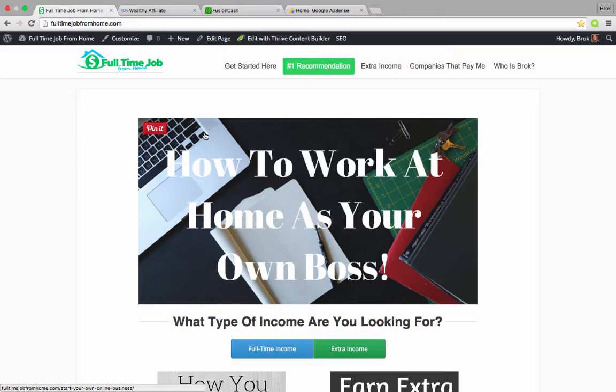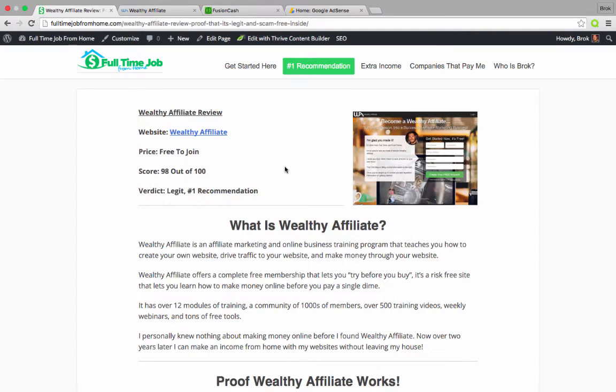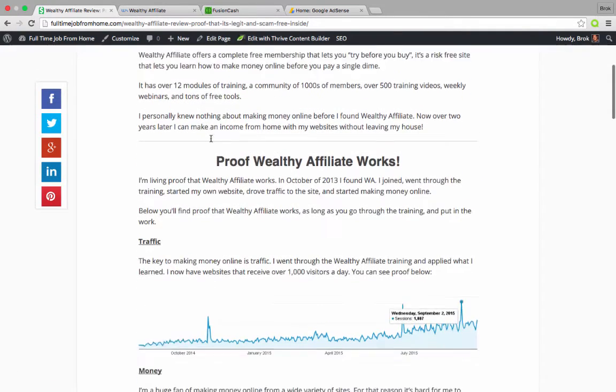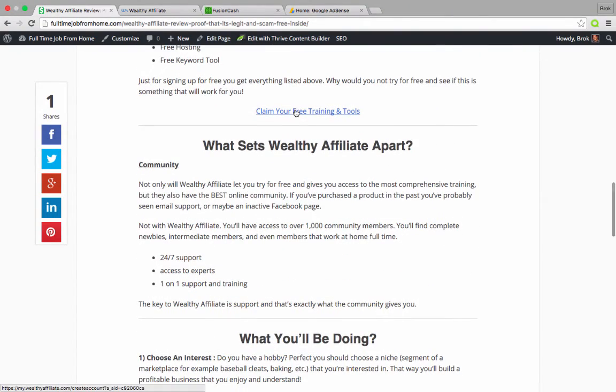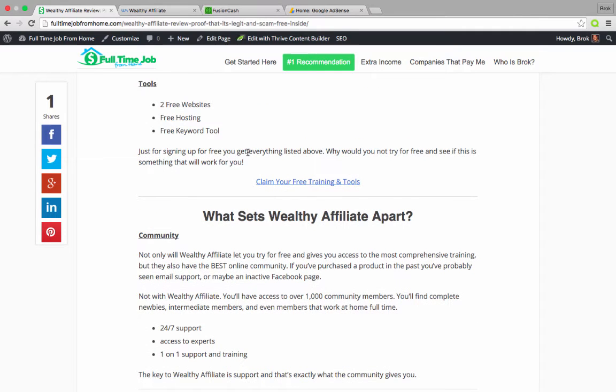I'm a member of a few different ones. I'm going to show you my Wealthy Affiliate affiliate program. So this is my Wealthy Affiliate review — you'll see some blue links on this page. If you click on any of them, it takes you to Wealthy Affiliate. If anybody signs up and becomes premium, I earn a commission on that sale. The Amazon Affiliate program works the exact same way — you just link to the page on Amazon, and if they buy anything on that site, you earn a commission.